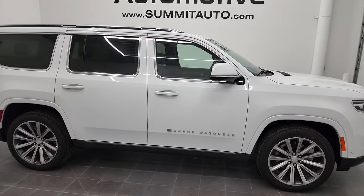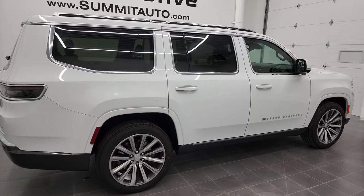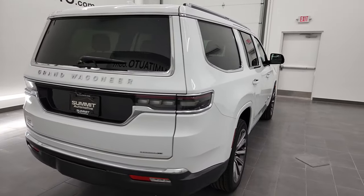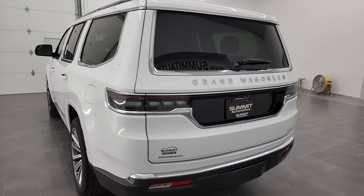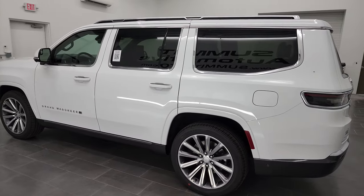Hey, this is Brett, and this brand new 2022 Jeep Grand Wagoneer Series 2 is stock number 22J65. I am here at Summit Automotive in Fond du Lac, Wisconsin, your new and used Jeep and Jeep Grand Wagoneer headquarters.